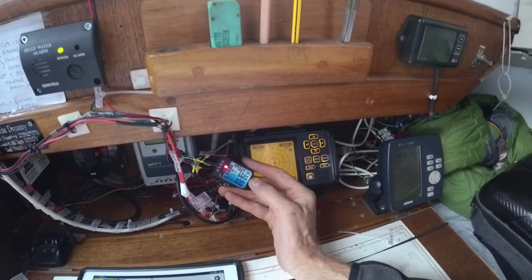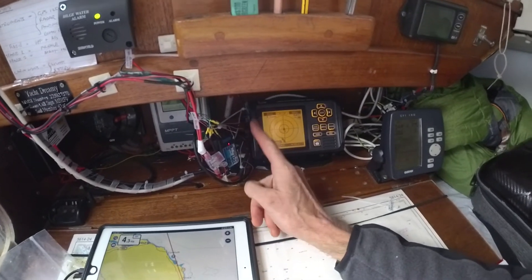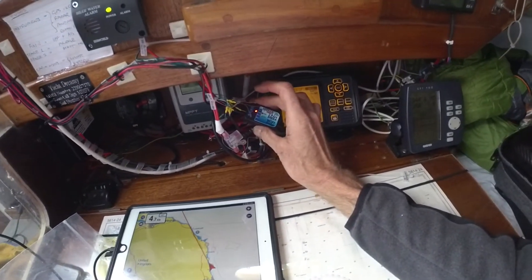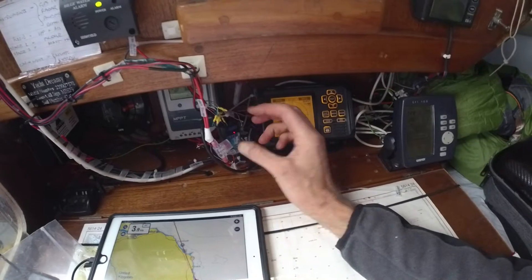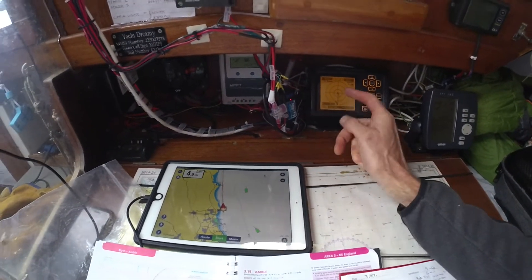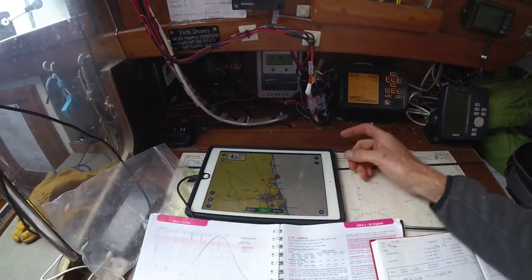What makes it work is this device called a YAKR NMEA to Wi-Fi. All you do is connect it to 12-volt positive and the same ground source negative as your ICOM unit, and it takes the NMEA information from the ICOM unit via this cable and puts out a Wi-Fi signal. You can then pick that signal up on any handheld device, which is really useful for transferring the information so you can watch it anywhere on board without having to come into the cabin.